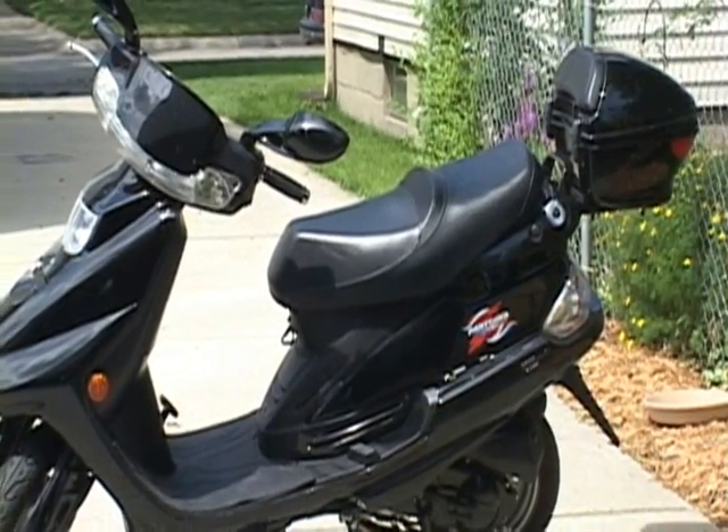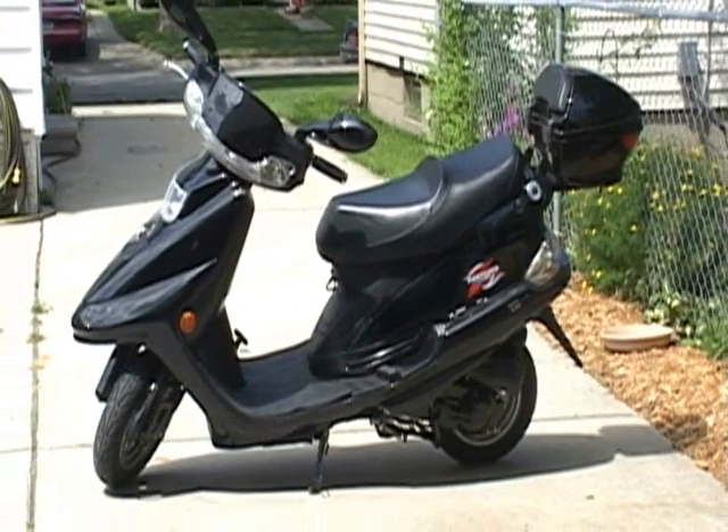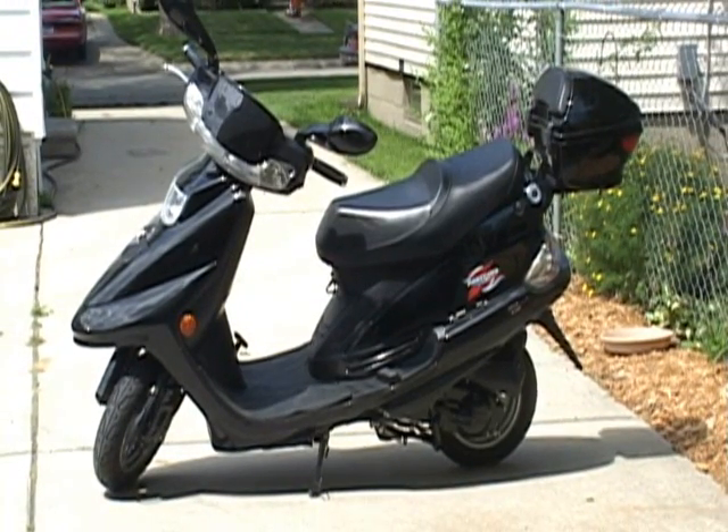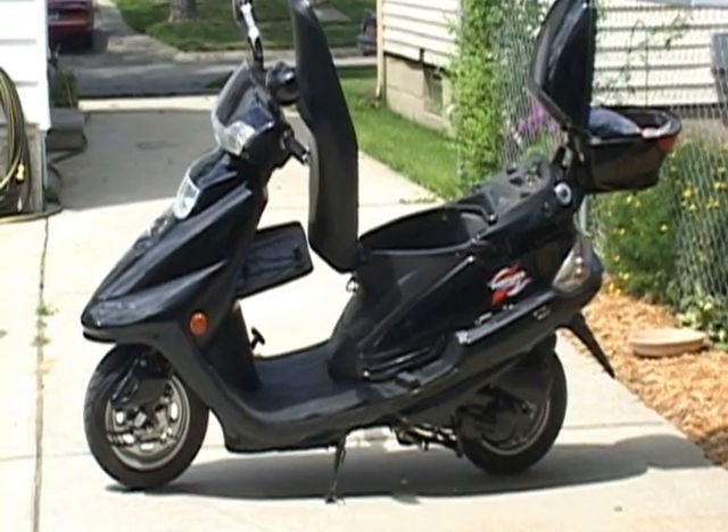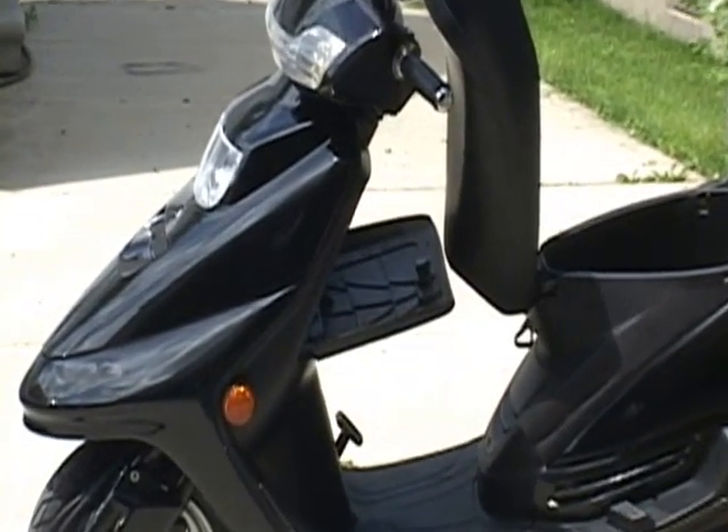If you're going to go look for a moped, one of the things that I would make sure it has is storage compartments. My moped has three compartments that enable me to carry about two full paper grocery bags worth of cargo.